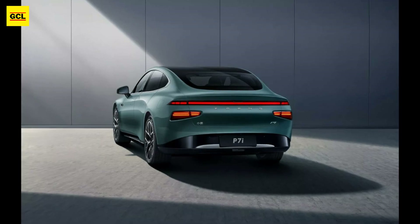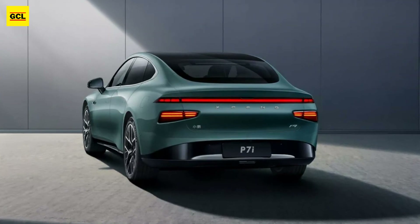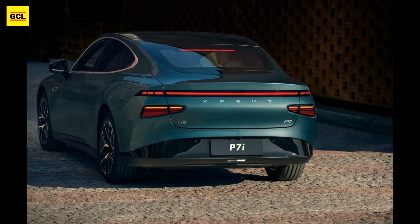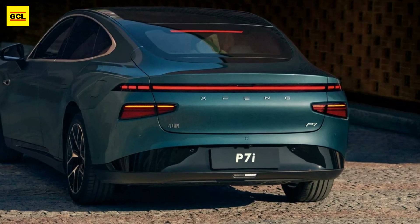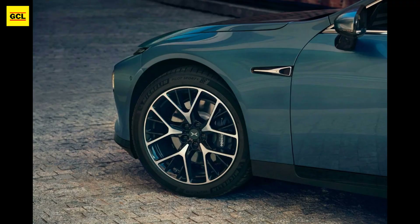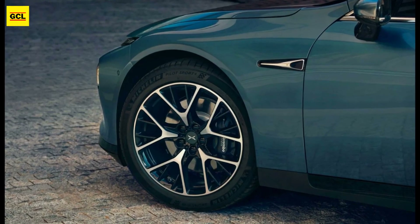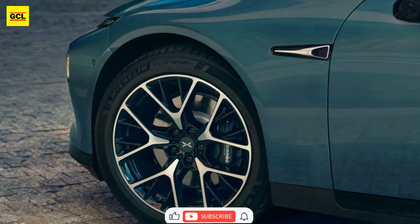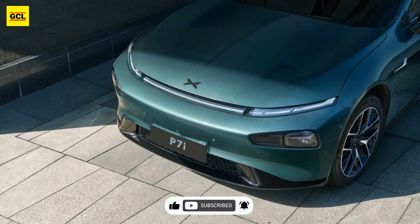The P7i has up to 31 sensors, including 12 ultrasonic sensors, two LiDAR units, and 5 millimeter-wave radars, along with up to 12 distinct cameras including one inside the car. Price ranges from $36,184 to $49,215 for the top-of-the-line performance variant. Deliveries will start later this month and the model is now up for order in China.